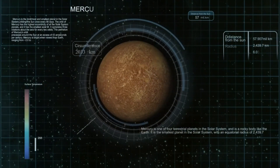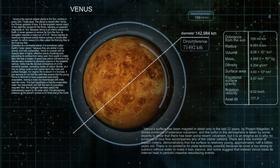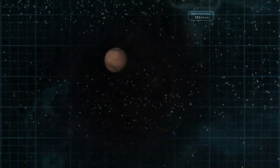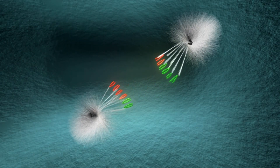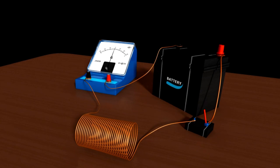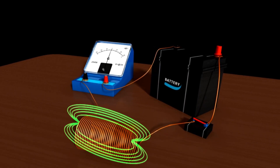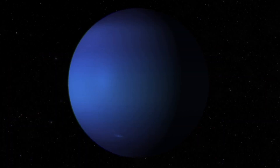Voyager 2 had a longer planetary mission, not only visiting Jupiter and Saturn, but also making historic stops at Uranus and Neptune, becoming the first and only spacecraft to explore these ice giants up close. During its encounter with Uranus, Voyager 2 uncovered its tilted magnetic field and discovered 10 new moons.